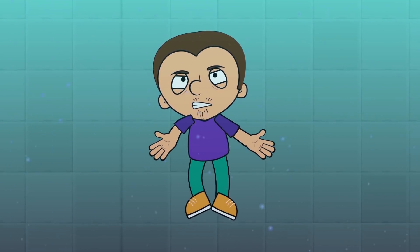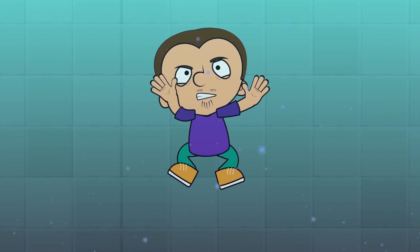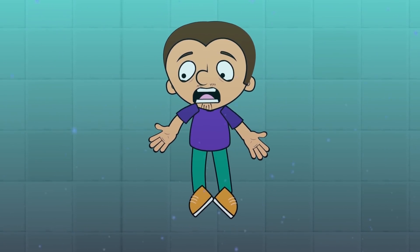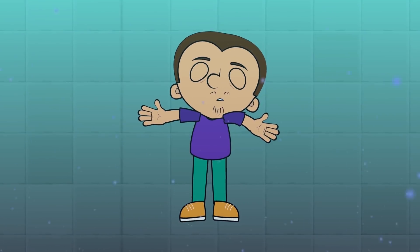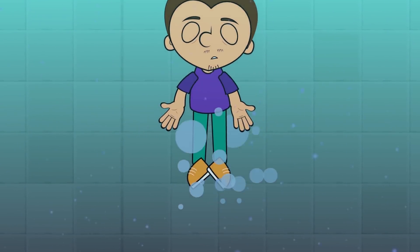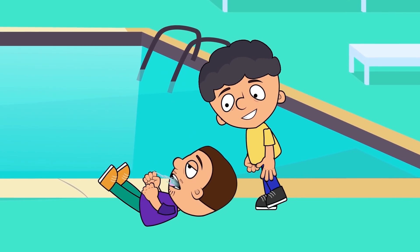As you can see, freediving is a pretty dangerous hobby. Oxygen deficiency triggers the outflow of blood from the limbs to the vital organs. Motor skills deteriorate and you can faint, which can be fatal underwater. So friends, never dive deep alone and without special training.